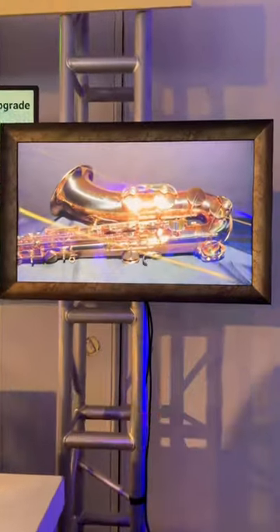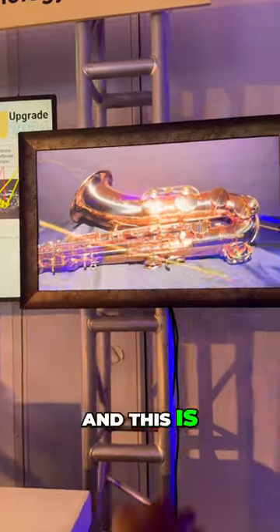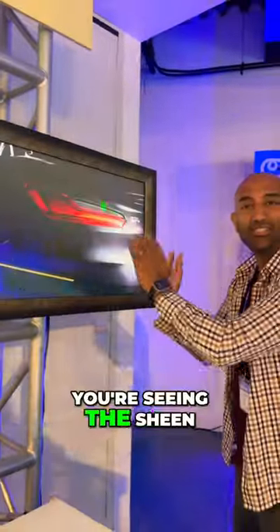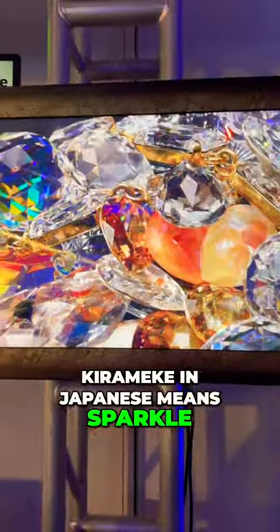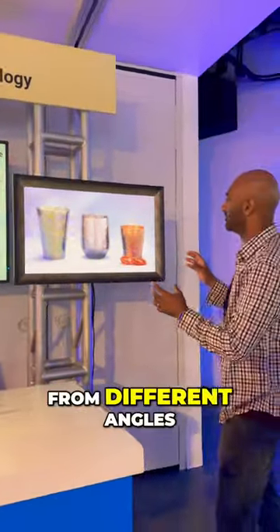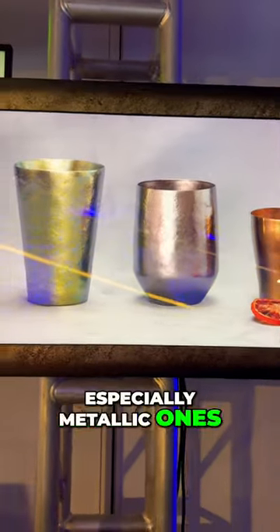This might be my favorite tech I've seen at this entire show. Check this out — this is a monitor, and this is actually just a picture, but as you see the camera moving around, you're seeing the sheen and the glare change. That's what this technology does. Kirameke — in Japanese it means 'sparkle' — and that's what it's doing. It gives you the illusion of viewing it from different angles, seeing the light hit different surfaces, especially metallic ones.